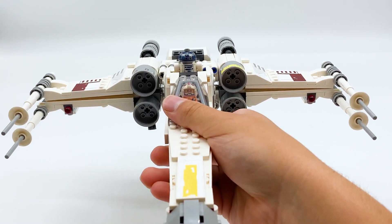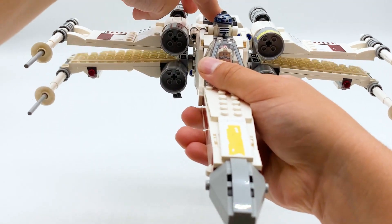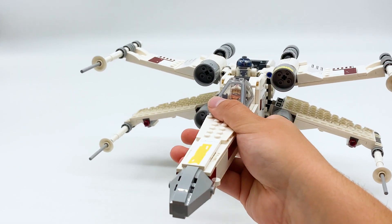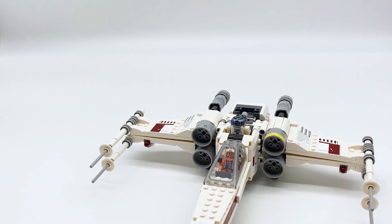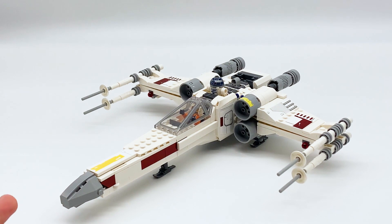Of course, this is an X-Wing, so the wings can transform into an X-formation. You push down this Technic piece right here and when you do, the wings open up. Unfortunately, you can only have them like that when it's flying in the air — which I know makes sense in-universe — but if you just want to display it like this, if you set it down, it closes back up. So you would have to come up with your own display method if you wanted to display it in its battle pose. Personally, I would have preferred if there was a way to display it in both ways. But I think that's about it for the build, so now let's move on to the minifigures.